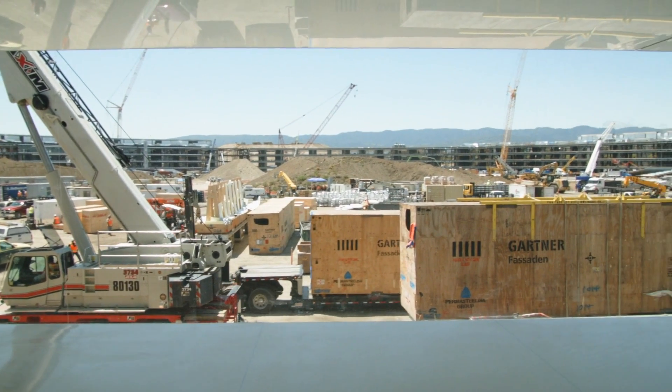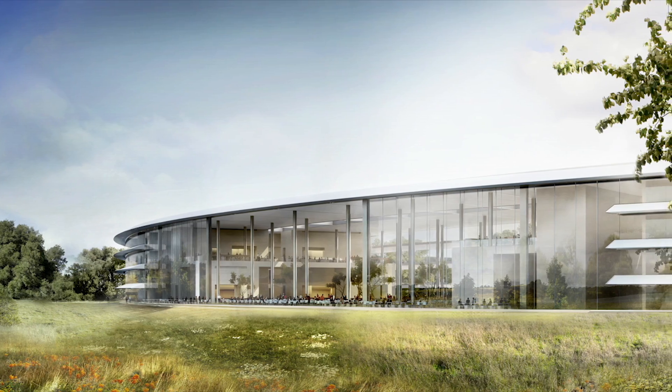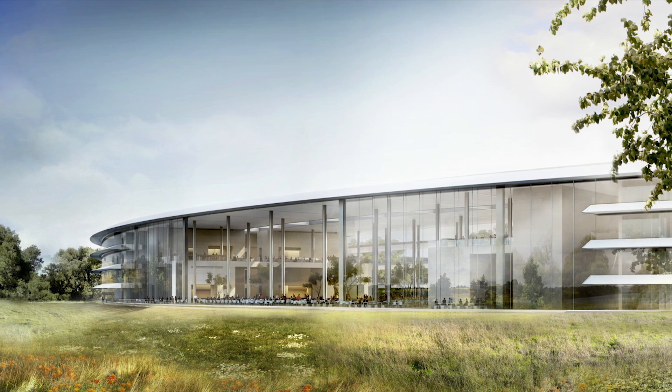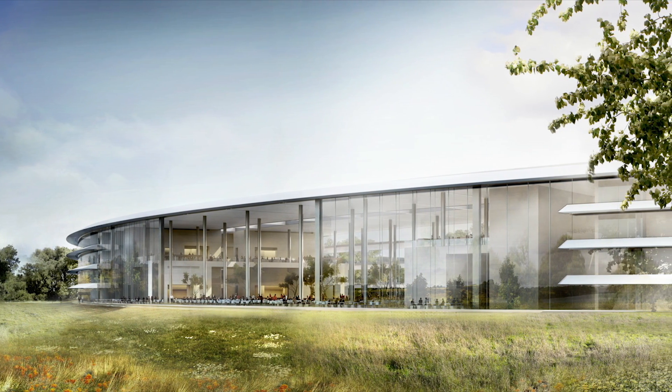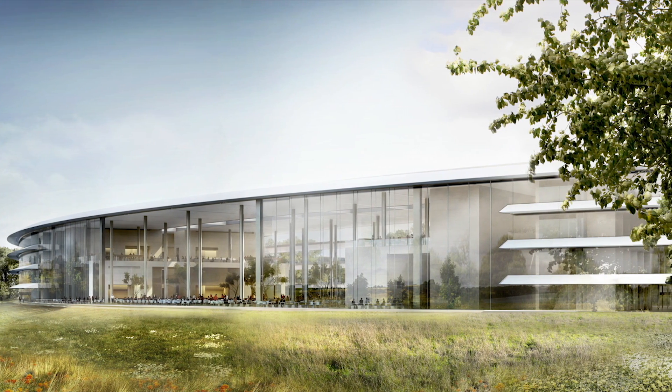Nothing about the new campus is small. The circumference of the building is over a mile around, and the 176-acre site will also include two outdoor restaurants, seven cafes, a fitness center, and a 120,000 square foot theater, where Apple will hold product announcements from now on.